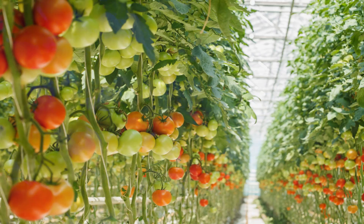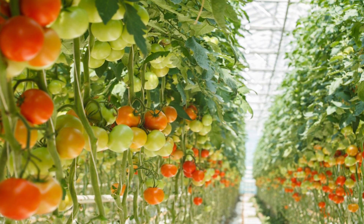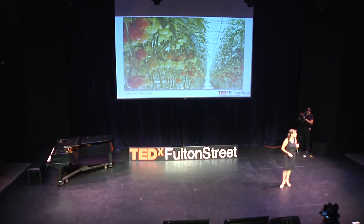Commercial growers have been using bumblebees in their greenhouses to pollinate tomatoes since the late 1980s. Before this, they used vibrating tools. Honeybees can't even stand the heat of the greenhouse.